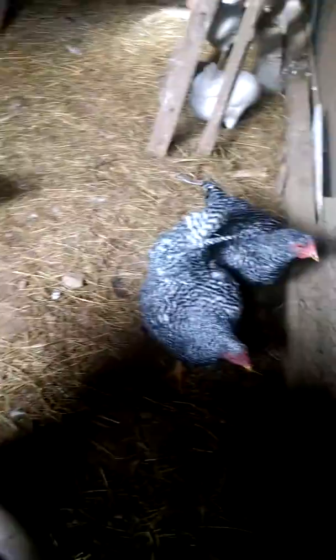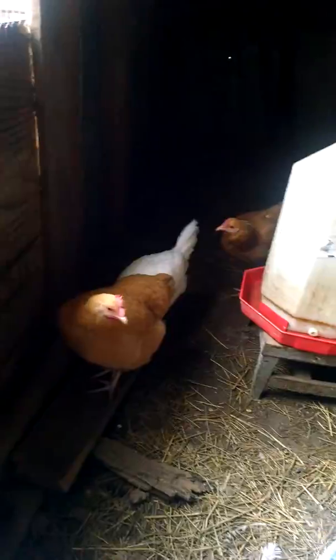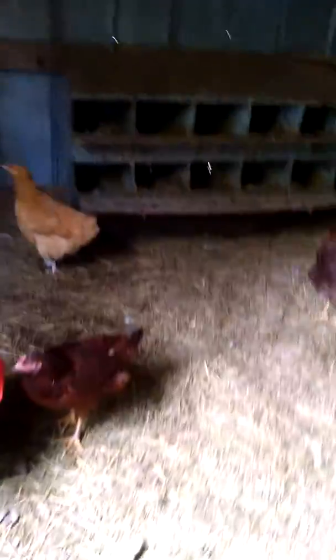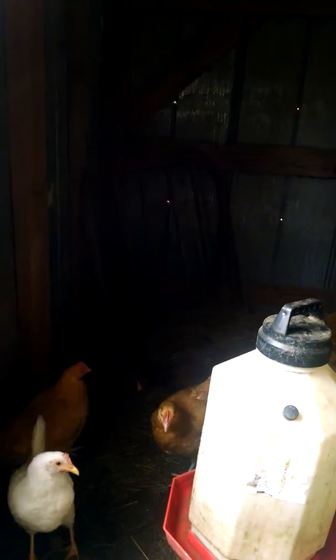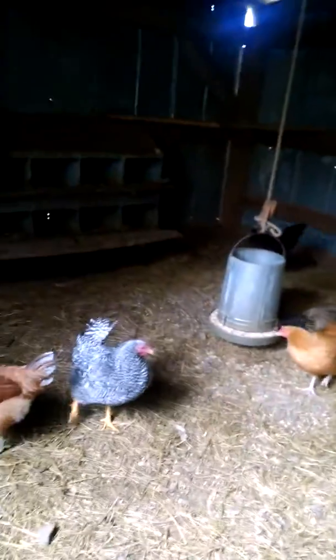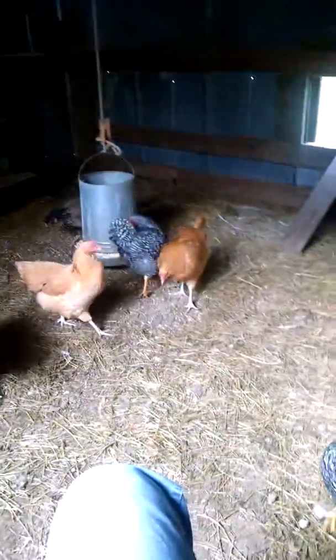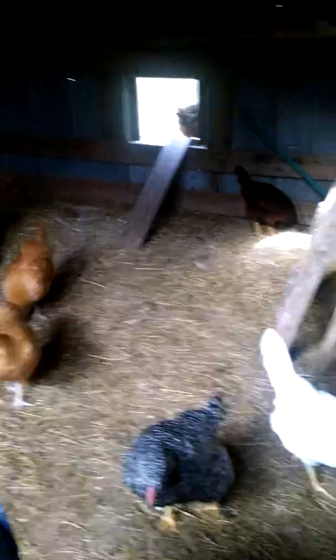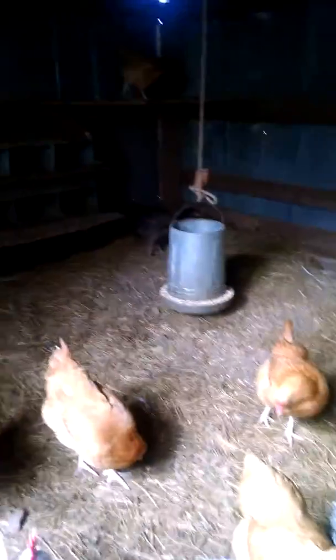There's my other Americana, there's my two Dominiques, three of my pearls, there's the other pearl. I got one, two, three — three Buffs, and another Buff, and another Rhode Island Red. There it is in the corner, I don't know if you can see it. And there's another Buff and Red outside. Those are my chickens. Thank you for watching — any comments or opinions or advice would be helpful. Thank you very much.